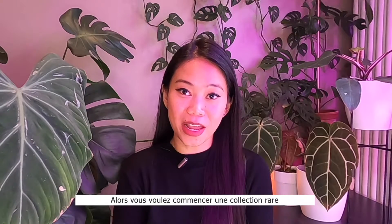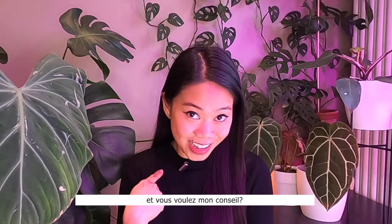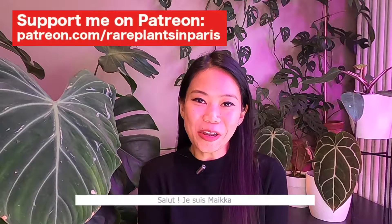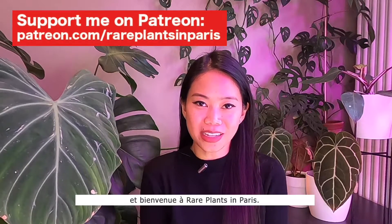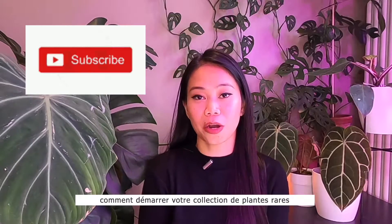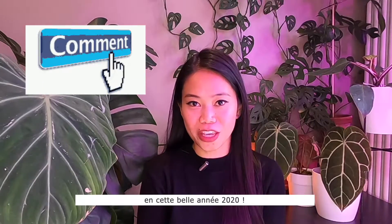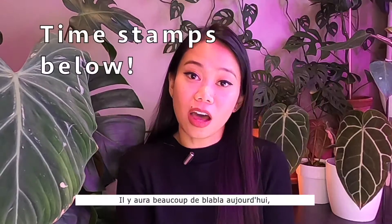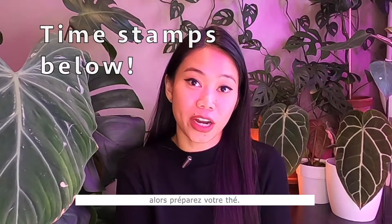So you guys want to start a rare plant collection and you want my advice? I'm so flattered! Hey there, I'm Maika and welcome back to Rare Plants in Paris. Today we will be talking about how to start your rare plant collection in this beautiful year of 2020. There will be a lot of talking today so get your tea ready.